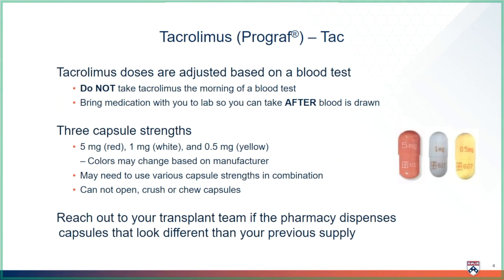You cannot open, cut, or chew these capsules. They must be swallowed whole. You may have to use different sized capsules together to make your dose.